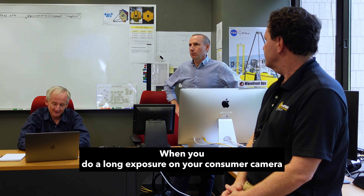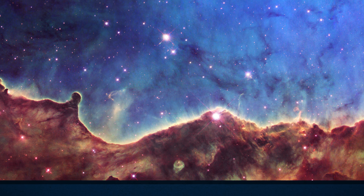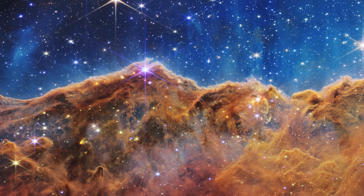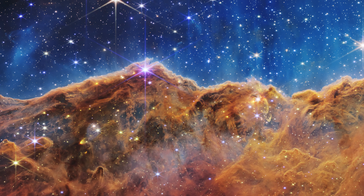Why did we take pictures of stuff we have already seen before? Probably the best answer is that we're able to compare how powerful Webb is relative to our other telescopes. Just how much better is a great question — and seeing how Hubble captured the Carina Nebula versus how Webb captured it shows amazing detail. The infrared cameras were able to see through the cosmic dust to reveal stars we have never seen prior.